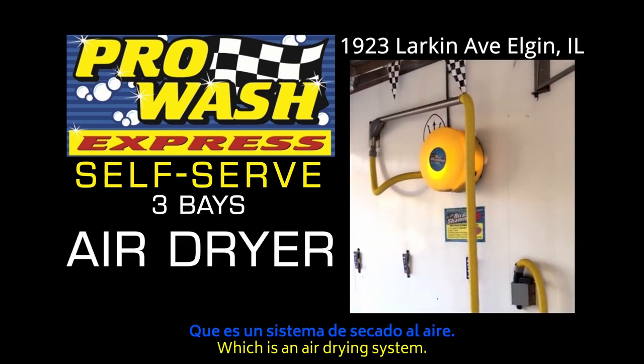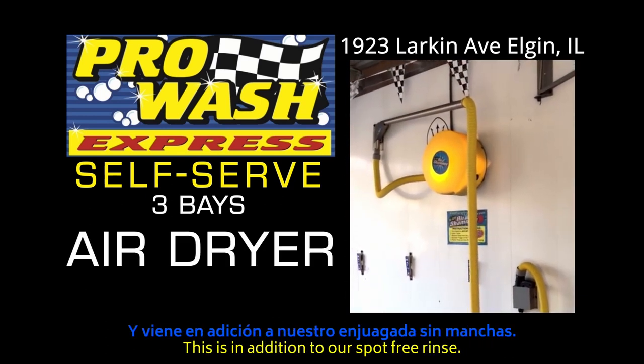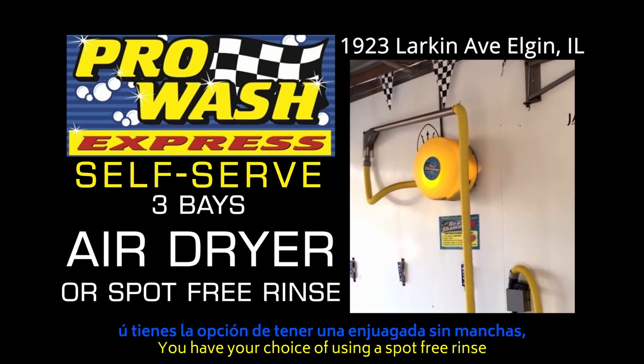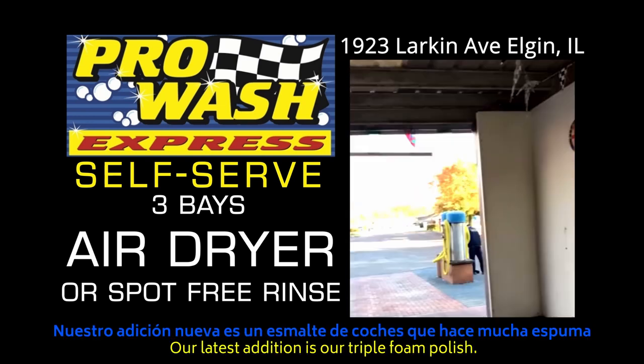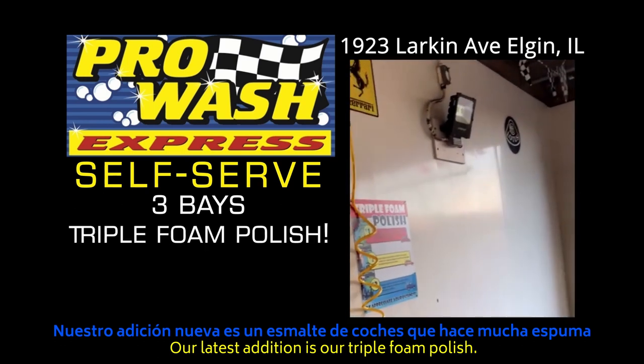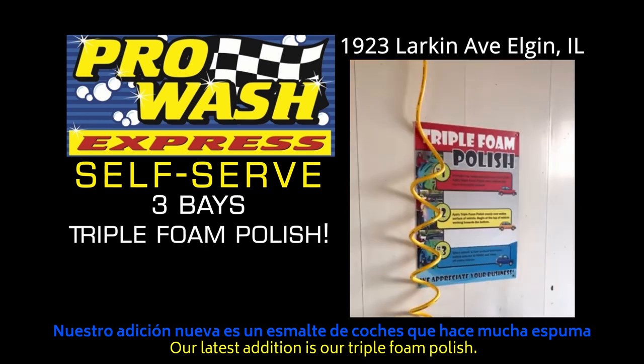Over here we have the air chamois, an air drying system. This is in addition to our spot-free rinse. You have your choice of using spot-free rinse, air chamois, or both.